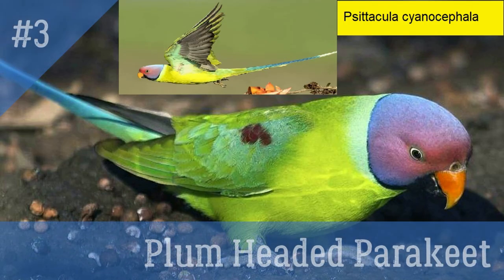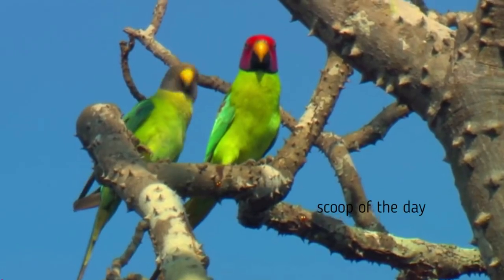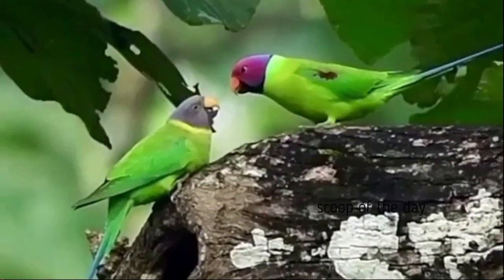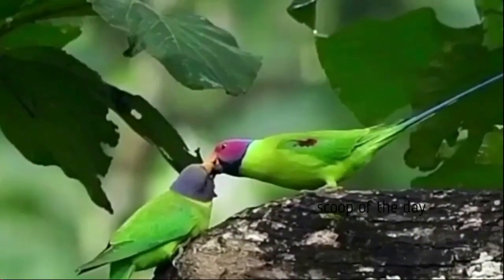3. Plum Headed Parakeet. Its local name is Tota. It is usually also called Blossom Headed Parakeet. Males have a plum colored head while females have a greyish blue head. These are endemic to the Indian subcontinent. This parrot is very calm and has the ability to talk.